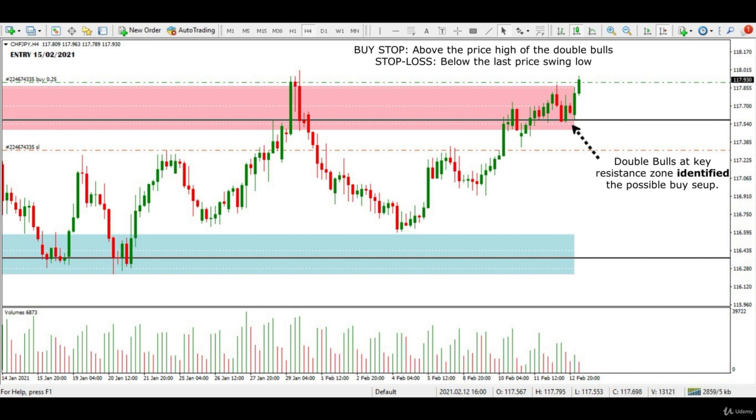Now I will switch to daily charts to analyze the following few sessions of this trade on one larger time frame.